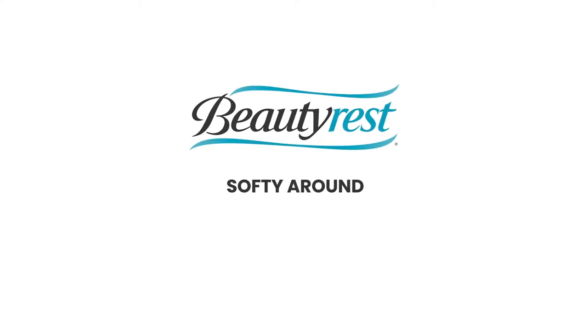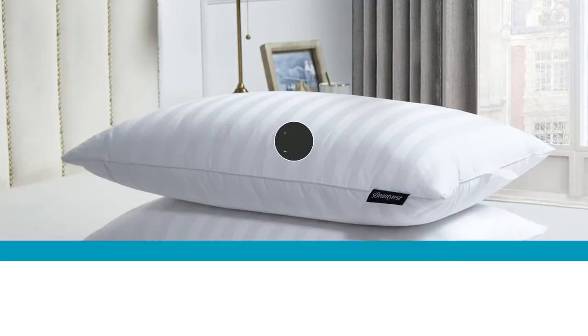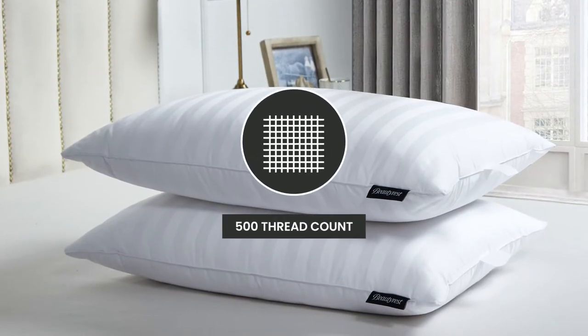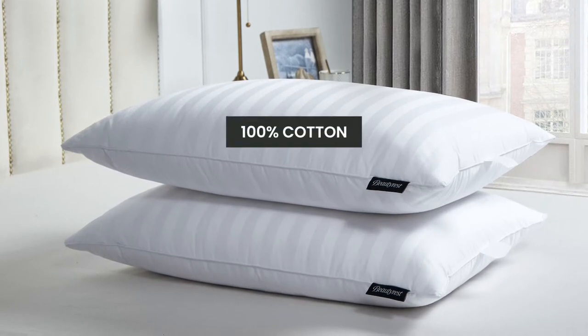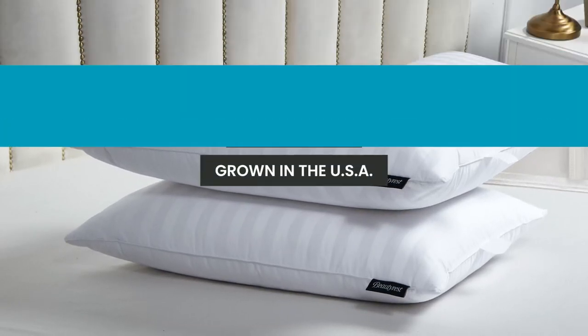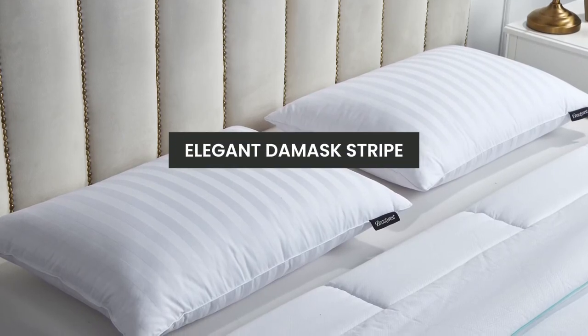Introducing the Beautyrest Softie Around White Goose Feather and Down Bed Pillow. We start with a 500-thread count breathable cover, which is made of 100% cotton and grown in the USA. The cover of this two-pillow set also features an elegant damask stripe.